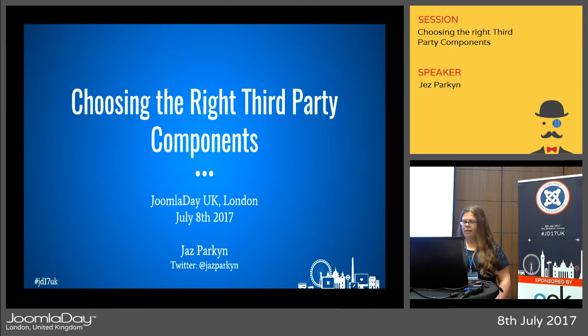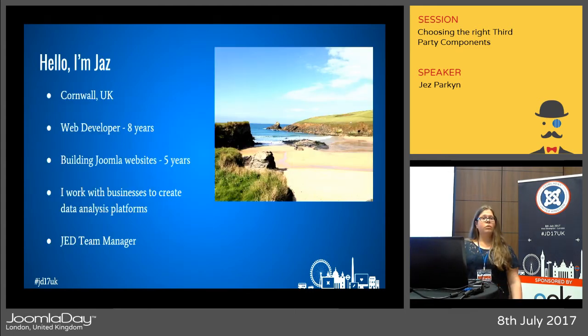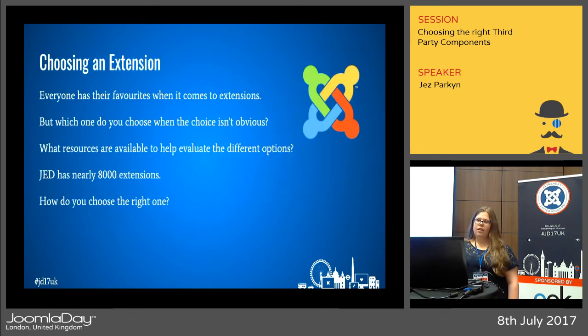Hi everyone, I'm Jazz. I'm from Cornwall in the UK. I've been a web developer for eight years, building Joomla websites. I also work with businesses to create data analysis platforms. I've been volunteering in JED for three years and I'm the JED team lead, so I hope I can help you in choosing the right extension.